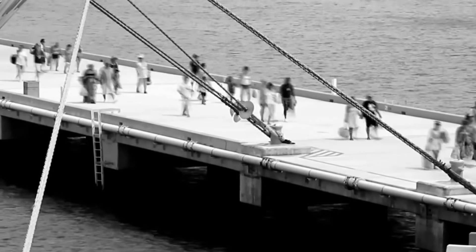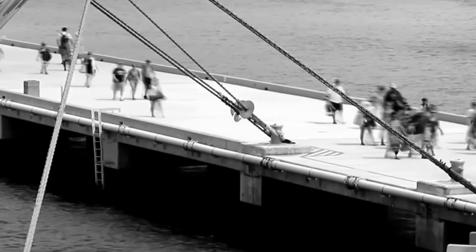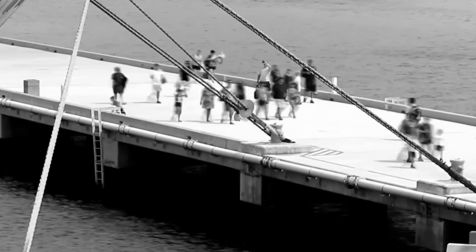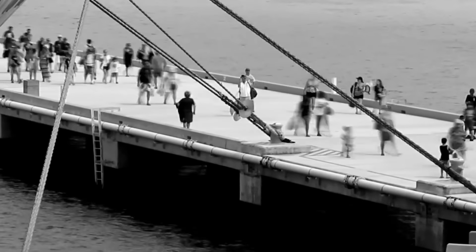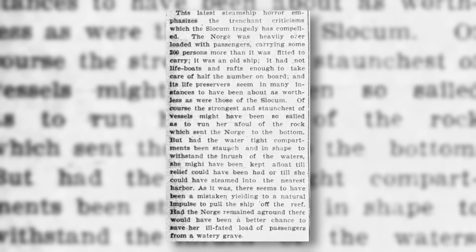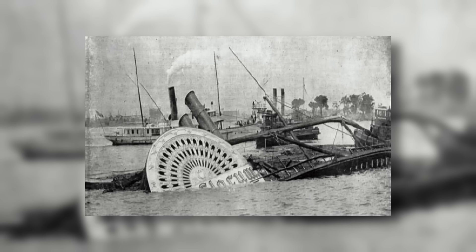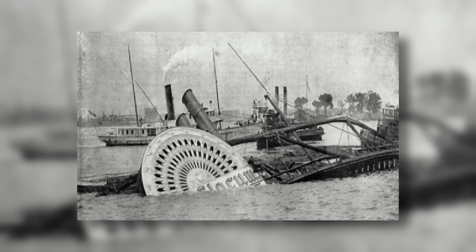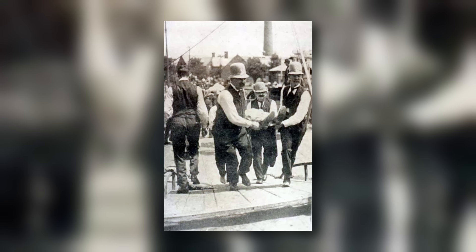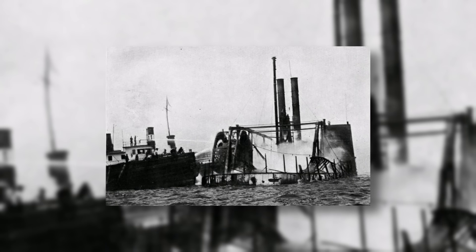On June 15th, 1904, the ship carried 1,358 passengers, including a massive crew chartered by Saint Mark's Evangelical Lutheran Church. The passengers came mainly from the German-American community of the Lower East Side; most were women and children. Unfortunately, a fire broke out on deck and spread rapidly. Within half an hour, the passengers didn't have much of a choice other than to drown at sea or burn alive. Sadly, most of the passengers could not swim, and the period clothing of the time worked against them.